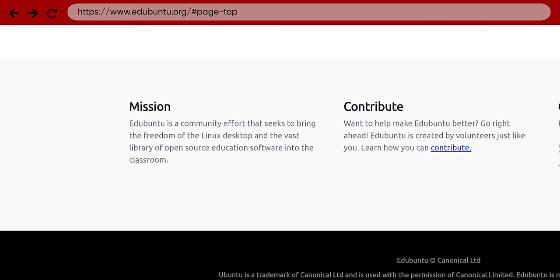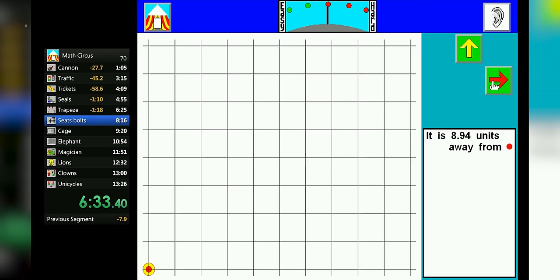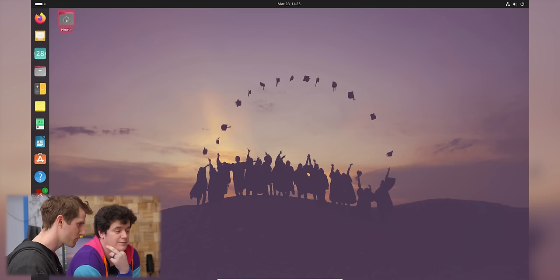Speaking of learning — Edubuntu. Education Linux. So Linux then. Their mission, as stated on their site, is to bring the freedom of the Linux desktop and the vast library of open source education software to the classroom. Blending both software and games, they aim to bring back the old feeling of going to the computer lab at lunch and trying to beat your friend's high score in math circus. You want to try one of the games? There's a ton — well, okay, there's three. Okay, those look like real games. There's some in mathematics — Tux Math.